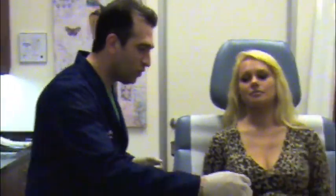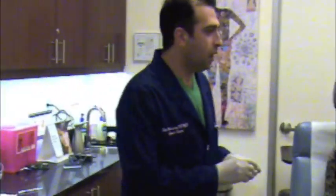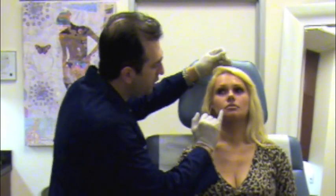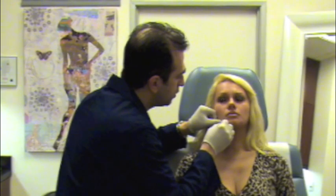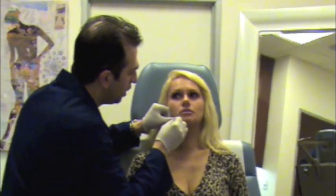We're also going to give her a little squeezy ball right over here — go ahead and hold on to that. So we're going to start with treating the right laugh line. Go ahead and relax. You're going to feel a quick little pinch right here. Take a nice deep breath in and out through your nose. A little pinch. You doing okay there? Okay.